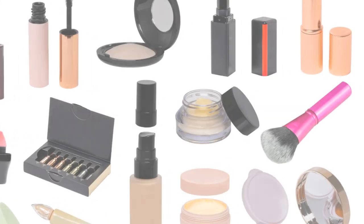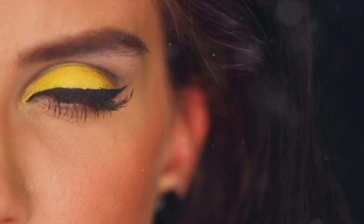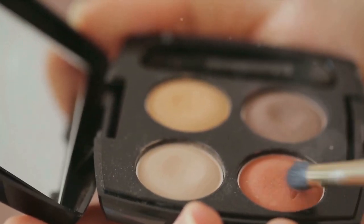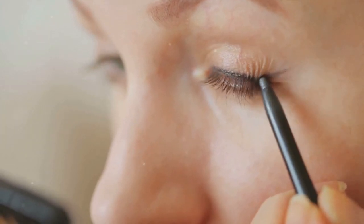Let's recap what we've learned about building a budget-friendly makeup kit. We've established the importance of having a good makeup kit — it's not just about looking fabulous, but also about expressing your unique style and personality. We've discussed the essential items to include in your first kit, such as a good foundation, mascara, blush, and a versatile eyeshadow palette. We've also highlighted the value of investing in quality, even when on a budget.